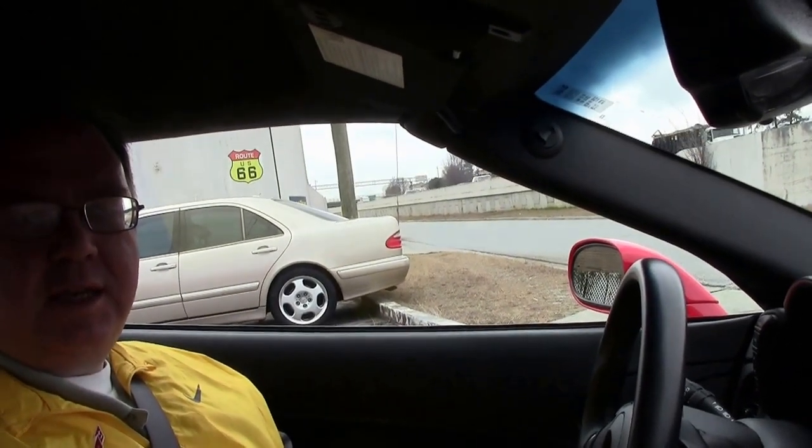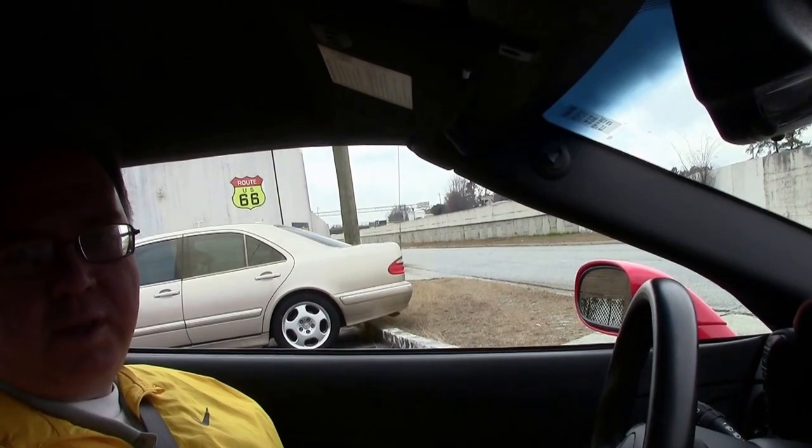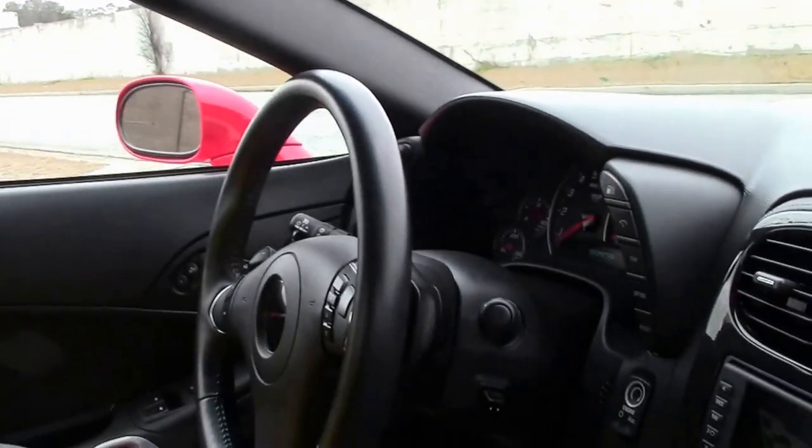We're going to take a little ride. This is a 60th anniversary year car, not one of the editions. So 2013 with only 17,000 miles on it.